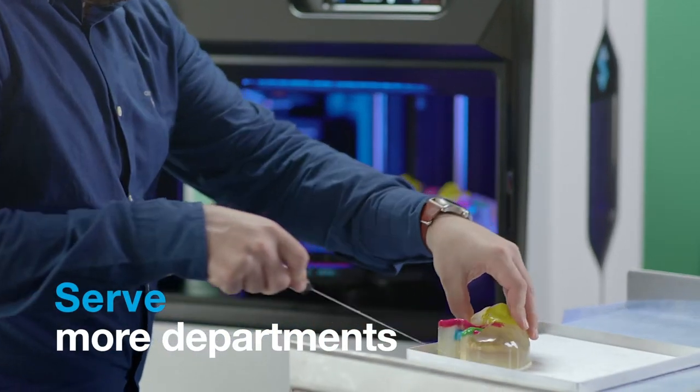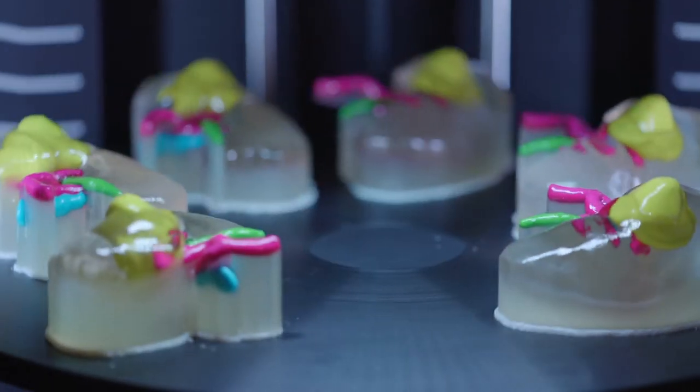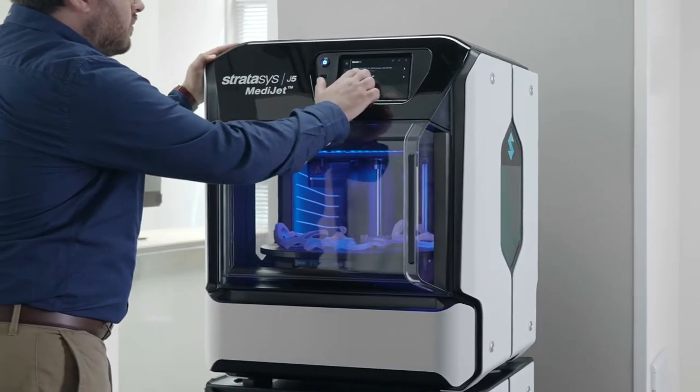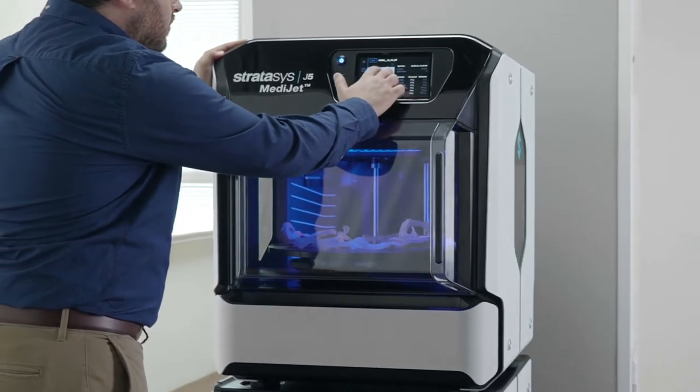Serve more departments with brilliantly vivid, multi-material, and multi-color medical models, all from a printer compact enough for any lab space and with a low upfront investment.